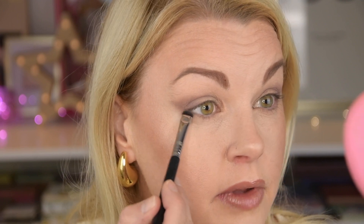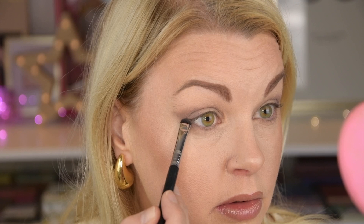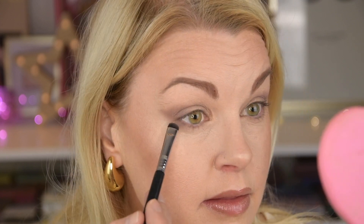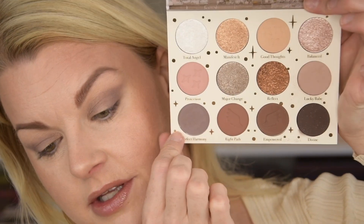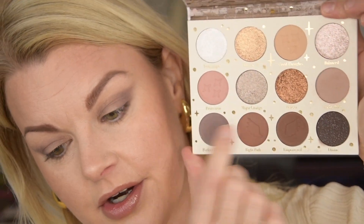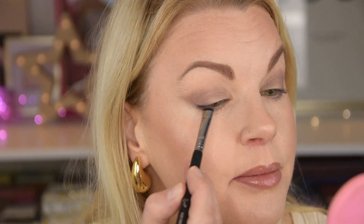I'm also using these shades under my eyes. I took the lighter one all the way here, and I'm taking this little darker shade just here, half of my under eyes. Now it looks like this — it's not super dark. I thought this one was going to be even darker. But I'm going to take this super dark shade now, and this is a sequin with a lot of glitter specs in it.